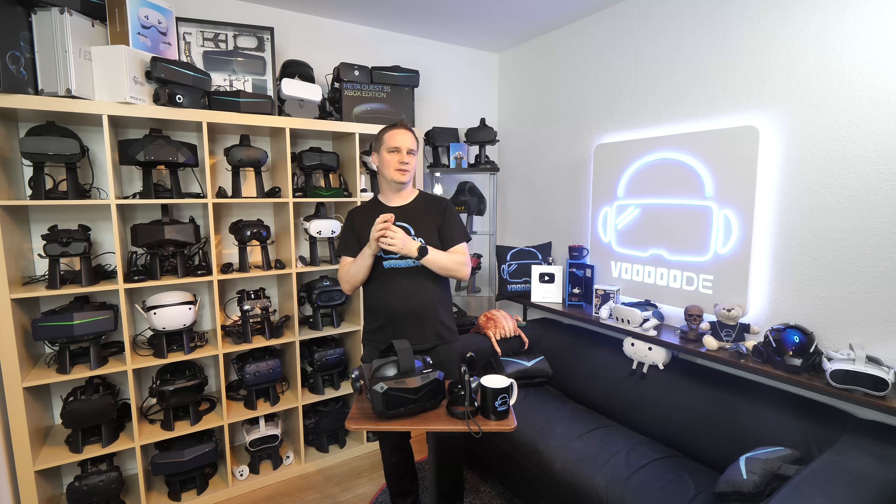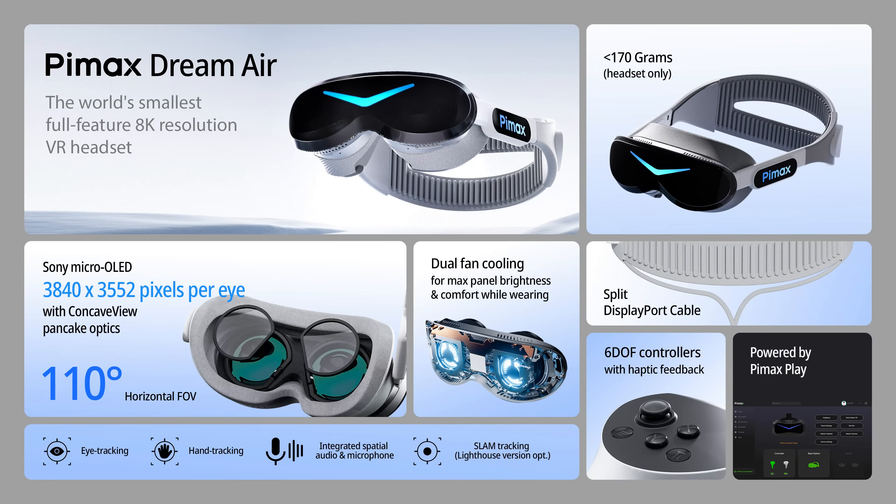The next headset is the Pimax Dream Air, marketed as the world's smallest full-featured 8K VR headset. It shares the chassis and many basic functions with the SE model but has a completely superior optics engine. The display uses Sony Micro OLED panels with a resolution of 3840x3552 pixels per eye — the same panels inside the Apple Vision Pro. These Sony Micro OLED panels with this resolution are ultra expensive. Apple uses them for their high-end VR headset. It's crazy.